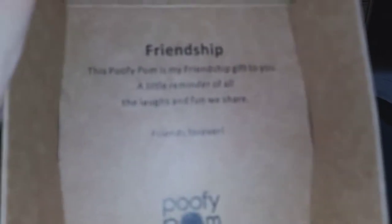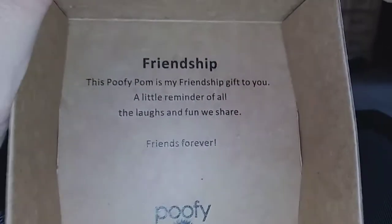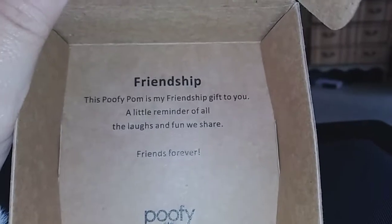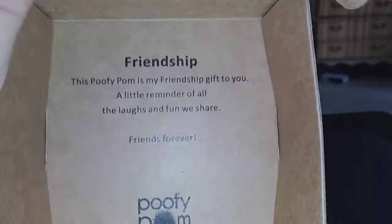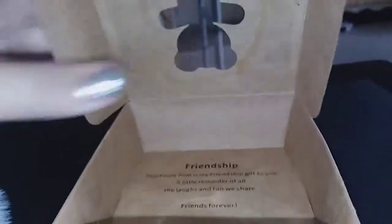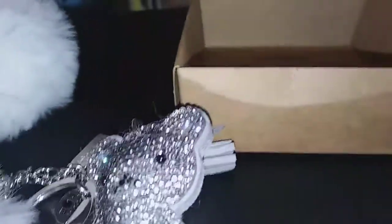Oh, I forgot to show you the inside of the box! Let me read it to you. It says: 'The Poofy Pom is my friendship gift to you — a little reminder of all the laughs and fun we share. Friends forever, Poofy Pom.' That is so cute!